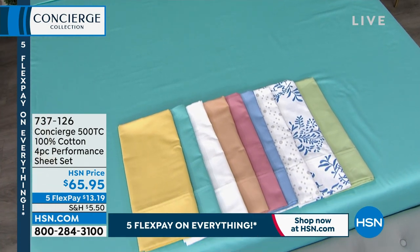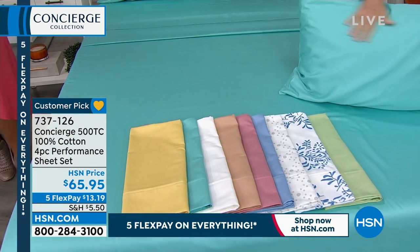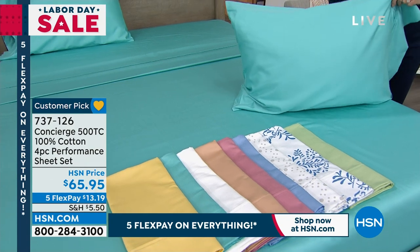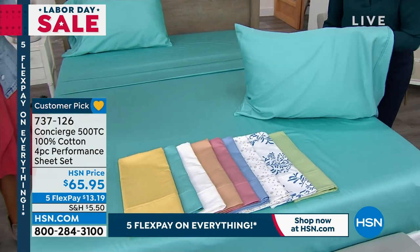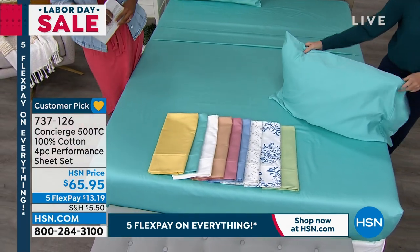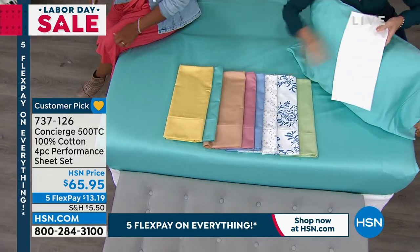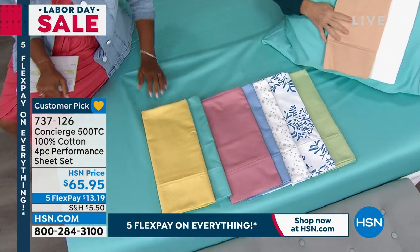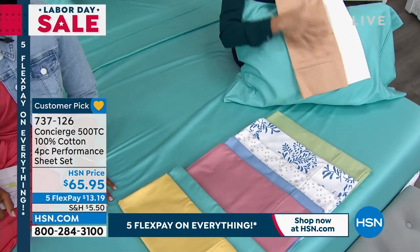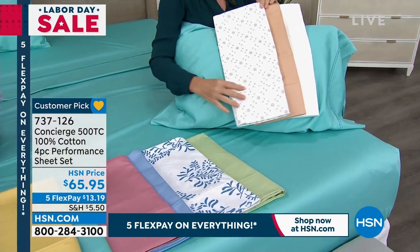Not only think about the bed you sleep in every night, but think about the other beds in your home — maybe the guest room with guests coming in October or November. Order these now and you're set, one less thing to think about. Color can really change the look and feel of a bed. If you like neutrals, here's the white and the tan — simple, like that hotel experience. I also consider the gray dot a neutral.